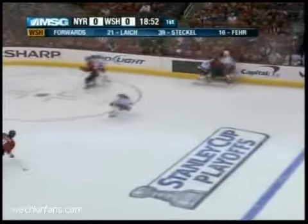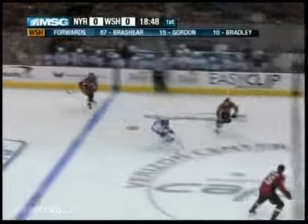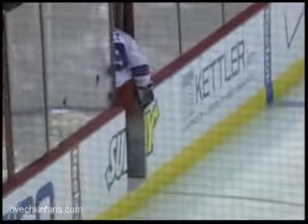Fedorov and Ovechkin for Washington. A good hit by Gomez knocks down Fedorov. He gets the puck out to Jardim, and he got hit hard by Ovechkin. Ovechkin went down on top of him, and then Gomez slashes him as he's getting up.